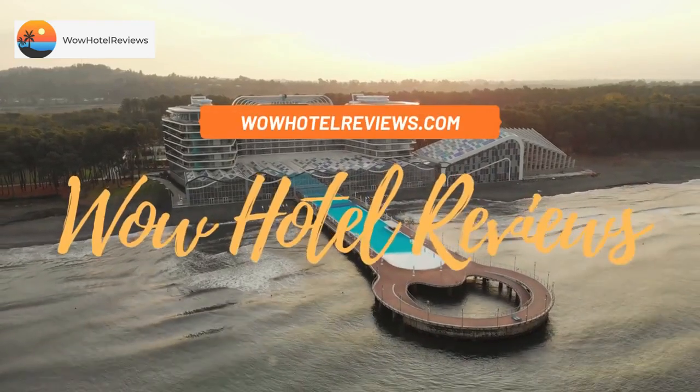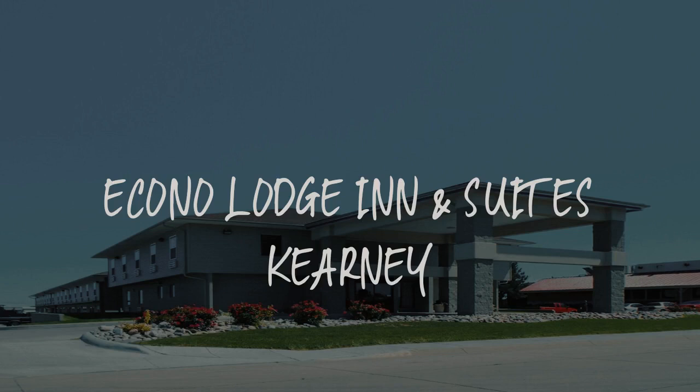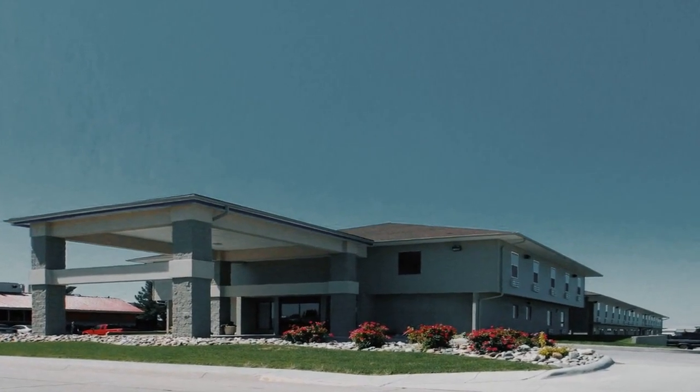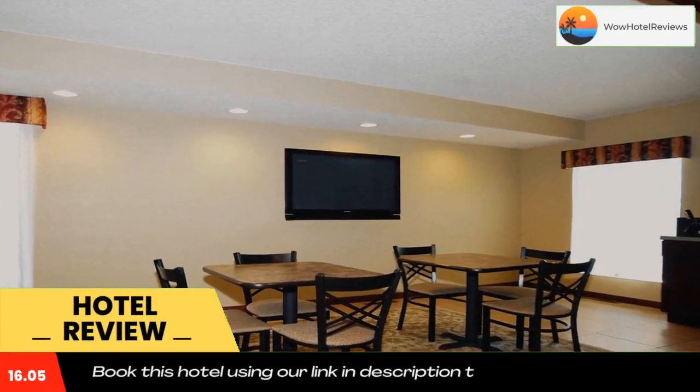Hello guys, welcome to Wow Hotel Reviews. Today I am reviewing Aconno Lodge Inn and Suites Kani. It's a two-star hotel. Please use our Booking.com link in the description to book the hotel and get good pricing.